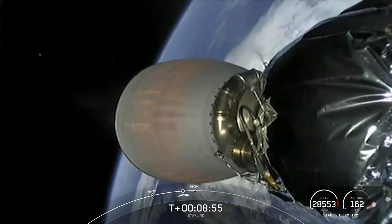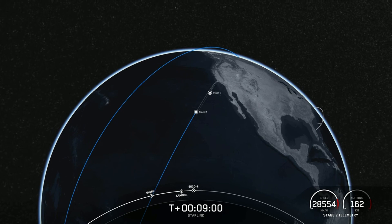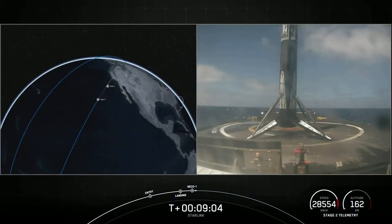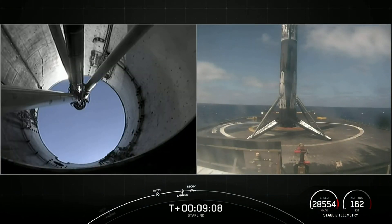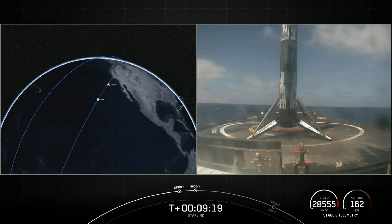MBAC shutdown. That was the end of our burn for our Merlin vacuum engine on our second stage — total orbit insertion. We just got a confirmation of a good orbit on our second stage, which is carrying our 46 Starlink satellites into low Earth orbit.